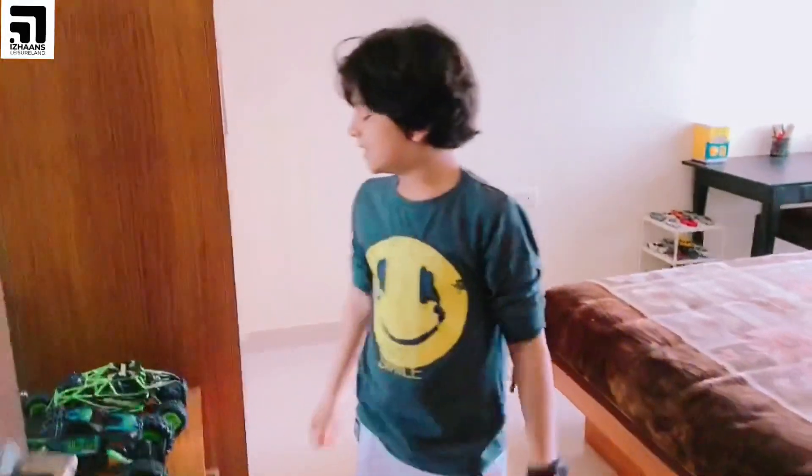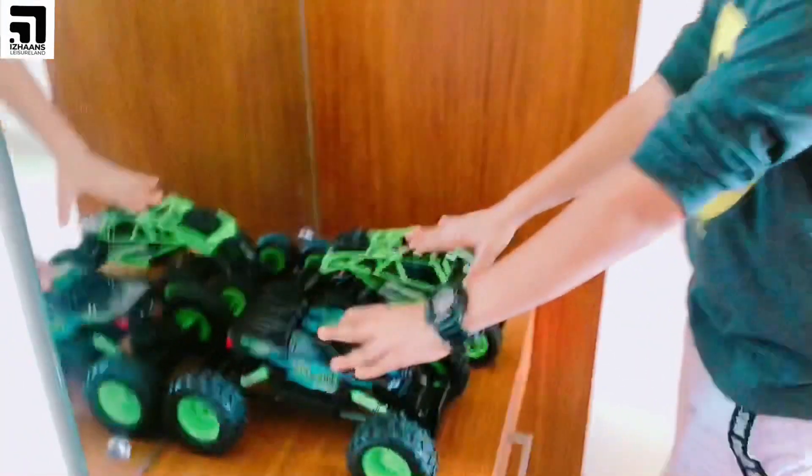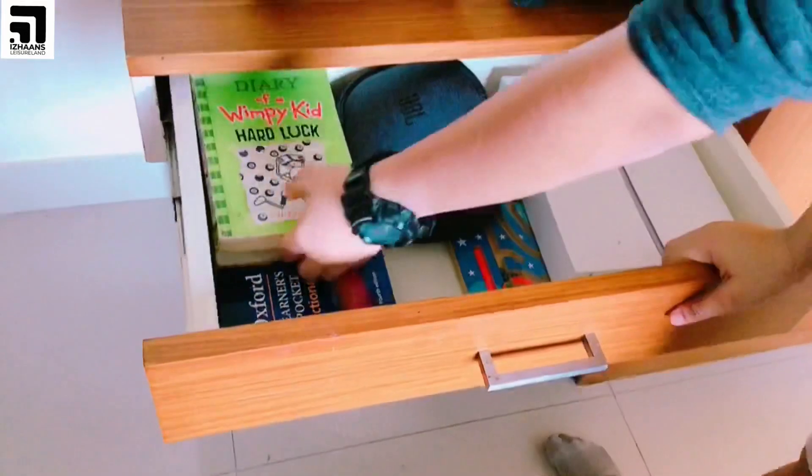So this is my two monster trucks — this one I got from Qatar and this one I got from Dubai, and it works with a remote. And here is a drawer where I keep my storybooks.